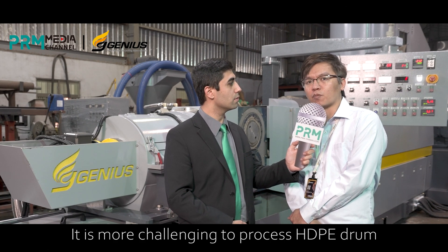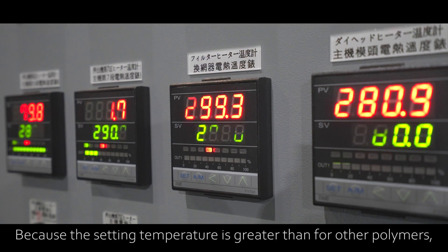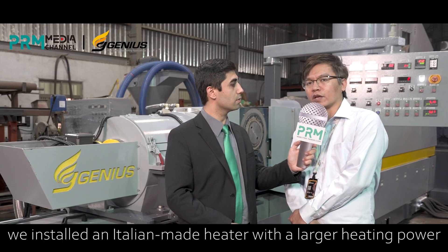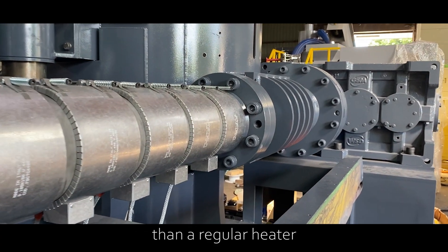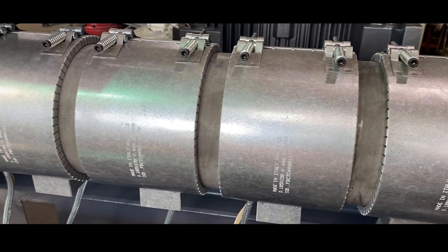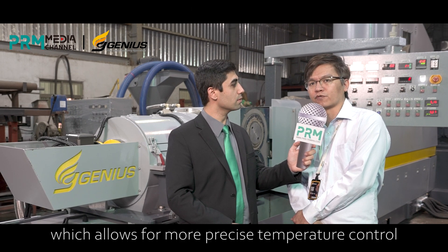We will alter the temperature and the settings. It is more challenging to process an HDPE drum because the processing temperature is greater than for other polymers. We installed an Italian-made heater with larger heating power than a regular heater. In 30 minutes, they may reach 300 degrees Celsius. Every heating section is connected to the SCR controller, which allows for more precise temperature control.